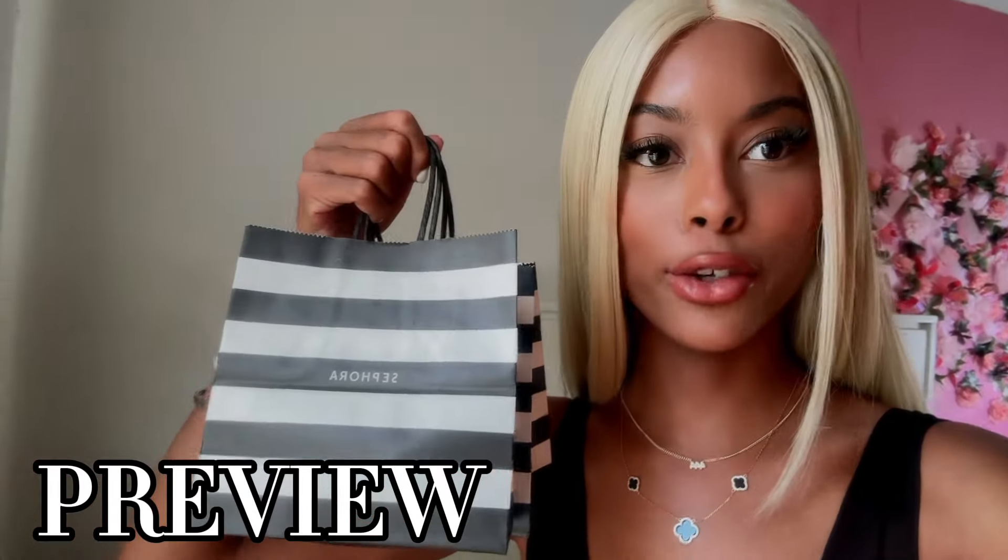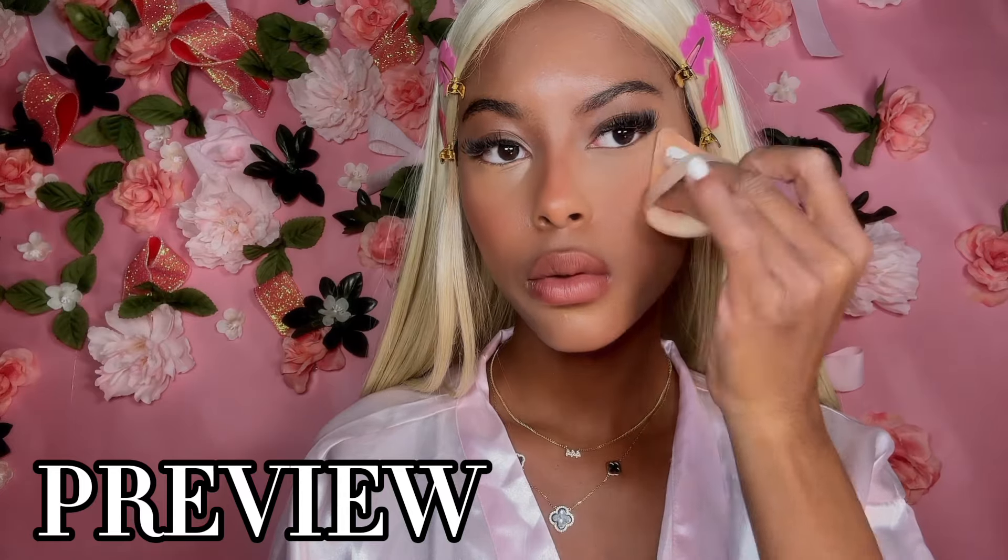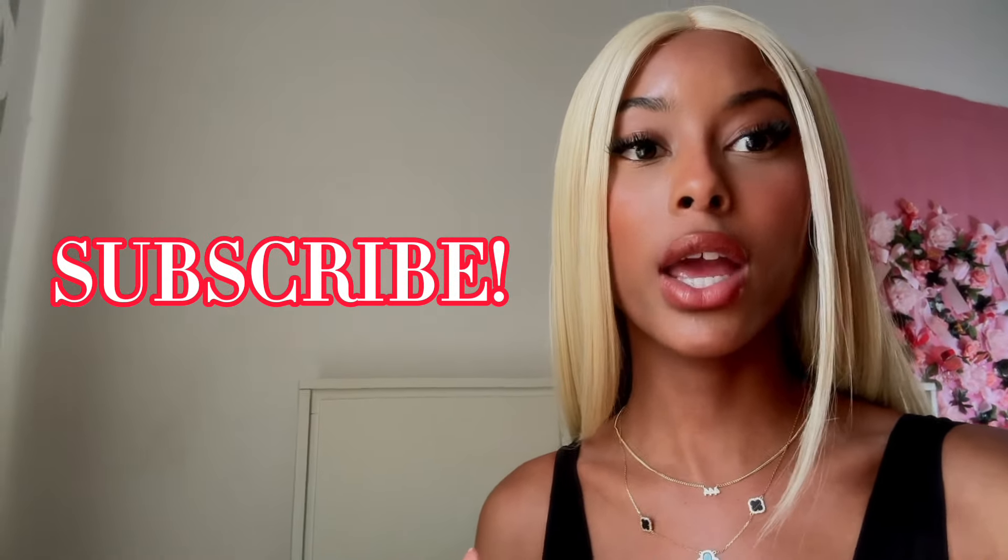I literally spent $500 at Sephora — today we're going to be trying on all of the viral makeup that I spent $500 on, so why not?